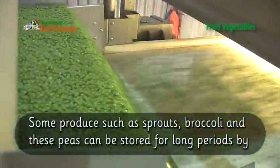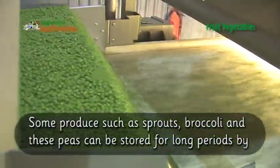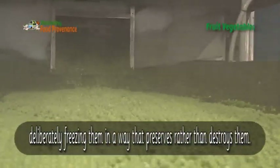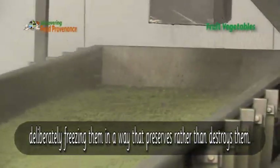Some produce, such as sprouts, broccoli and peas, can be stored for long periods by deliberately freezing them in a way that preserves them rather than destroys them.